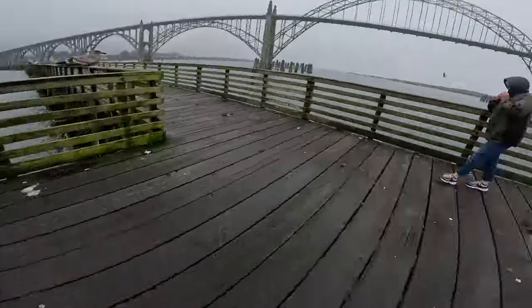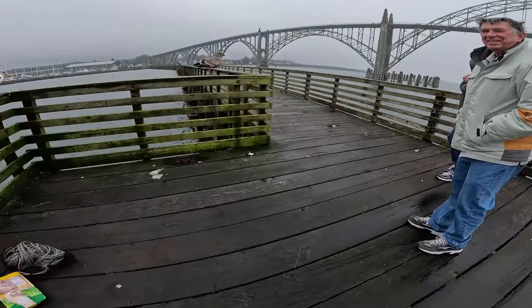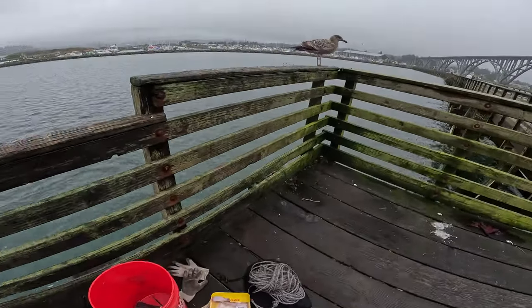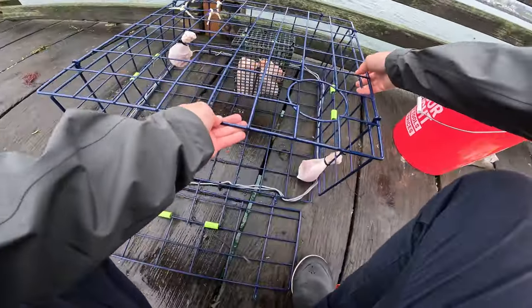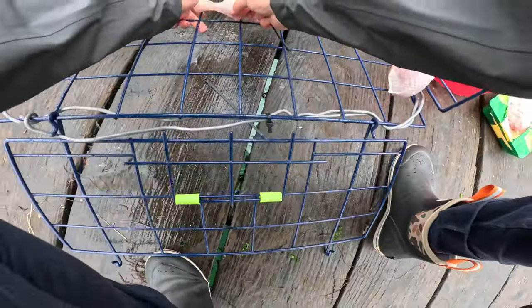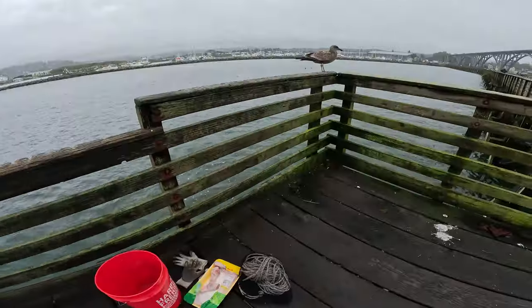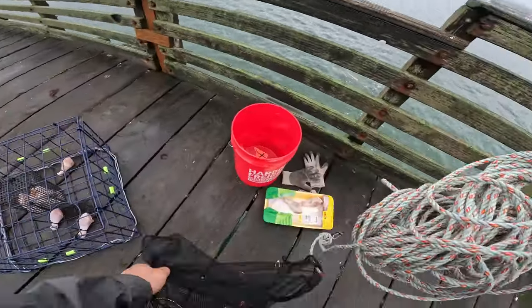Chatted with another crabber on the dock — he just got out there too, so we'll see, fingers crossed. All right, the cage is filled with bait, filled with chicken. Now all we've got to do is toss it out, go drink a beer, and hope for the best.